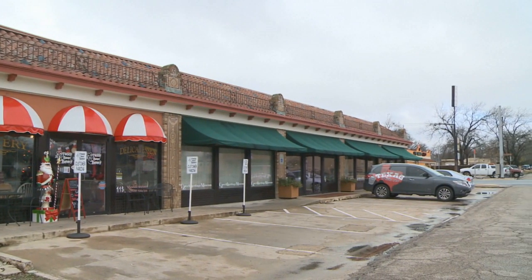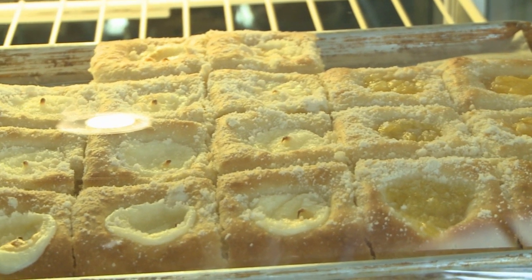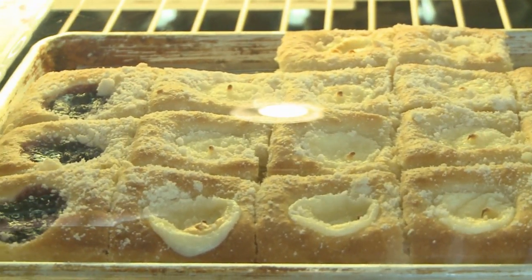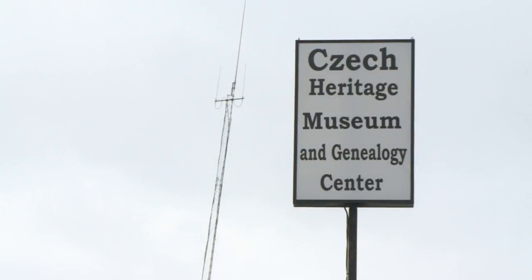There's something about the smell of fresh, warm kolaches. They're a central Texas tradition, and hard to find when you leave the Lone Star State. But just where did this warm, gooey goodness come from? Across the pond, of course, in a place that many Texans can trace their ancestral ties — the Czech Republic.